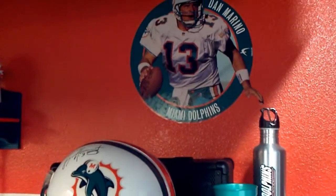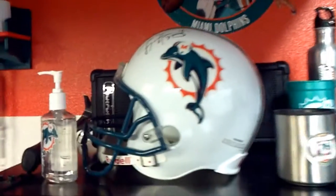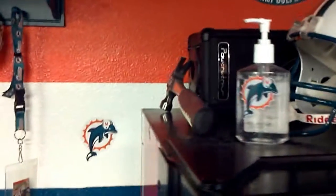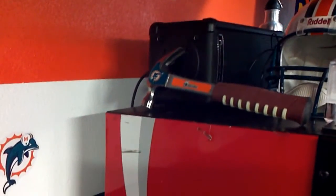Dan, the man, Marino — my hero. Autographed helmet. Even my hammer, I helped build this place — Miami Dolphins.